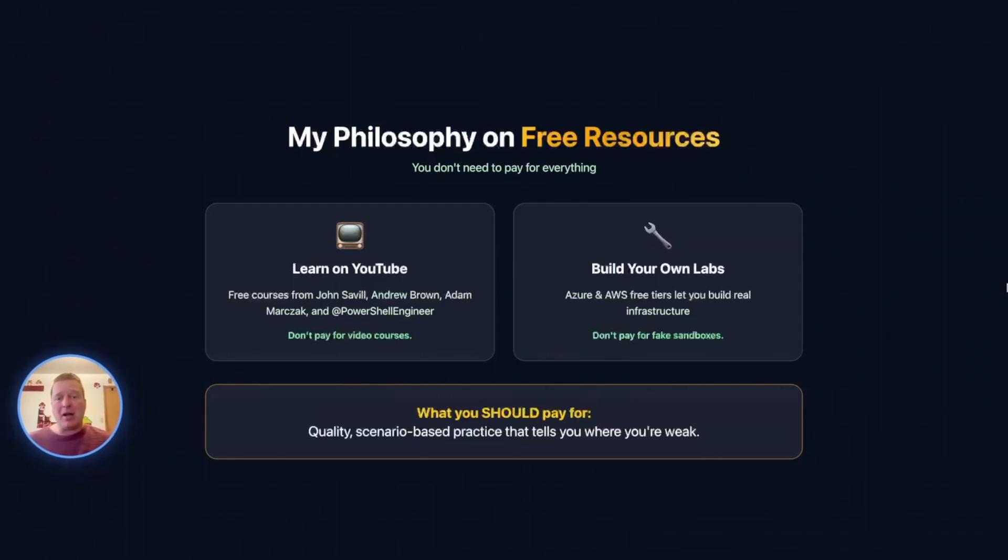My philosophy is that there are too many courses out there. I have a course on Udemy, but the bulk of my PowerShell content is free on YouTube. There are great guys like John Savill, Andrew Brown, and Adam Marzak putting out great free stuff on YouTube — those courses are where you should start on certifications. There are also free tiers for Azure and AWS. You can learn to build things yourself, which is probably better than some simulated lab. But for tracking your progress, you do need a platform, and that's where Engineer Exams will really help.